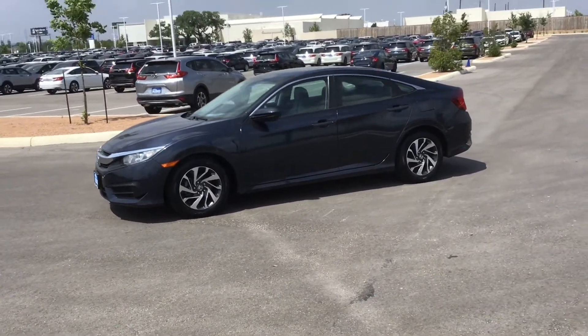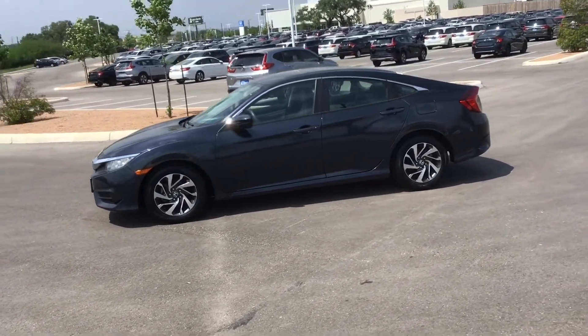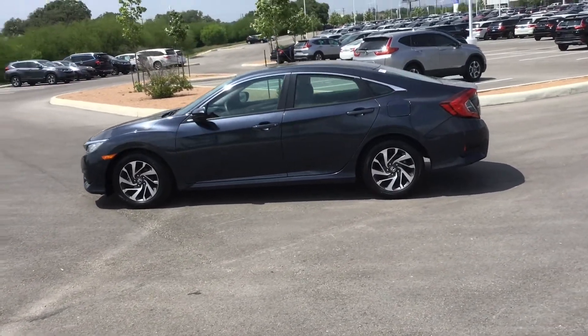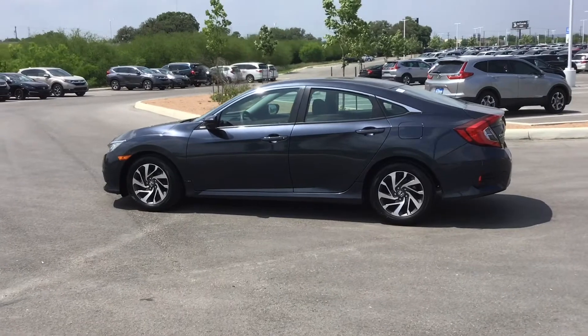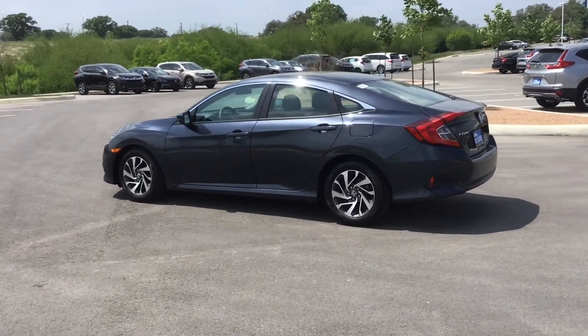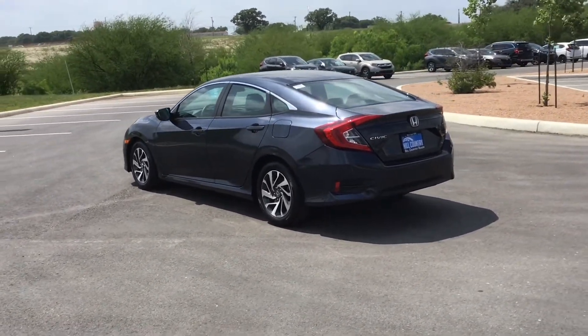It's going to come equipped with Apple CarPlay and Android Auto, so you'll be able to connect your phone apps to your system. This particular vehicle's color is going to be the cosmic blue metallic. You're also going to have a gray interior that's going to be cloth.